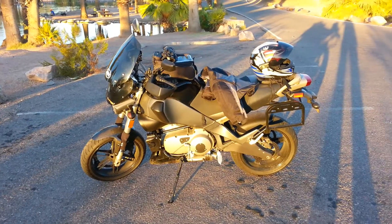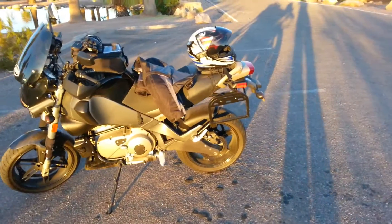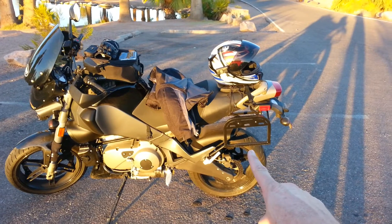I do oil changes about every 3,000 miles using the Harley synthetic 20/50 V-twin oil. Of course you can use all sorts of different ones, but that's what I use.